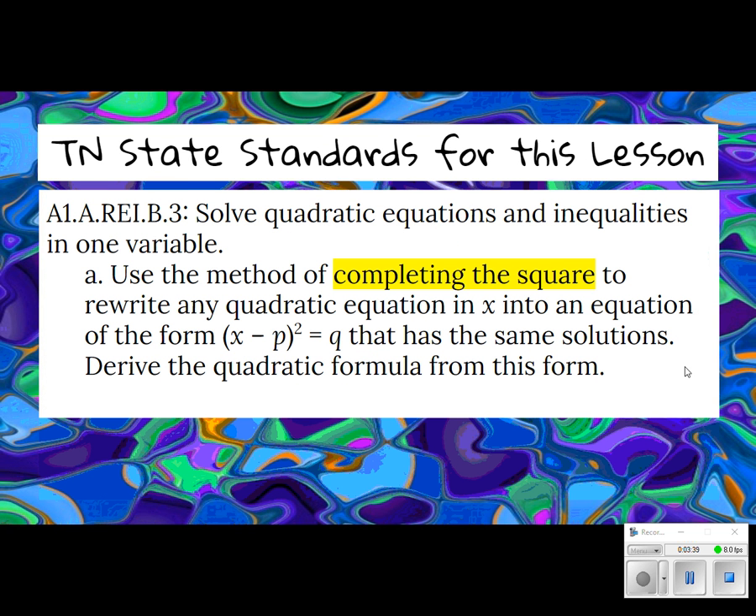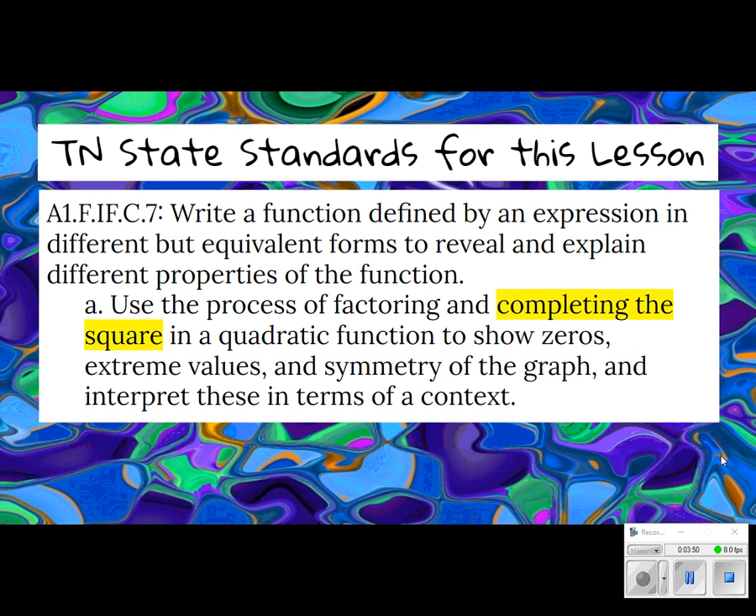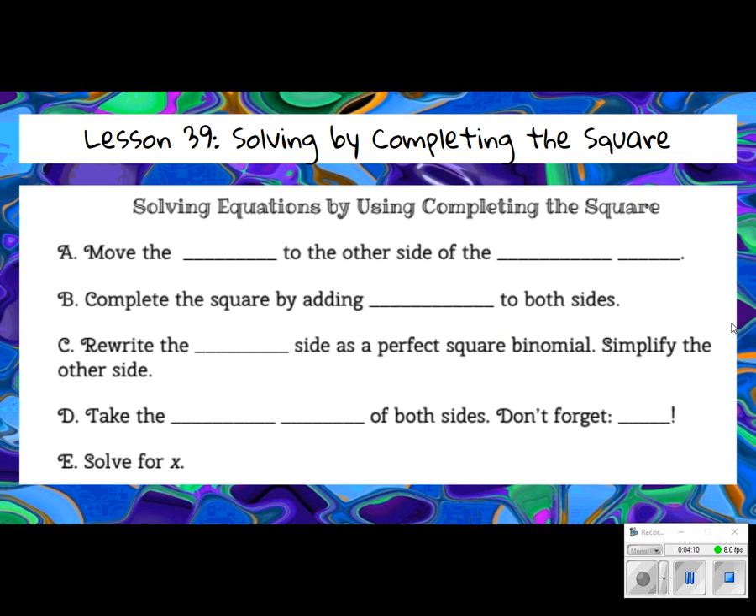Just like yesterday, we will be completing the square to rewrite in a different form, and we will be completing the square to solve quadratic equations. And then later on, there is a process that involves completing the square to find zeros — we're actually going to do it a slightly different way. We're going to be on page 172 in the notes if you're following along with us.